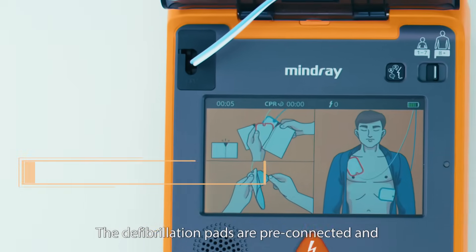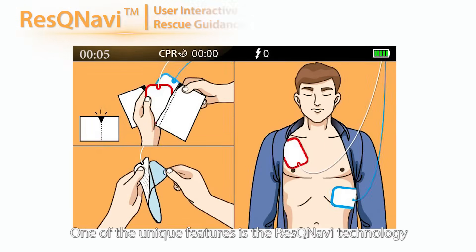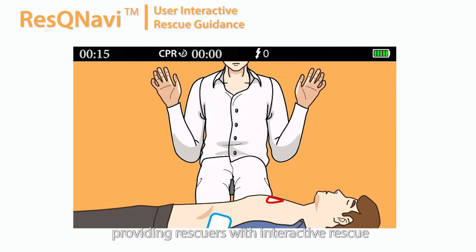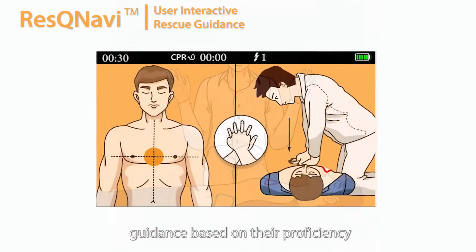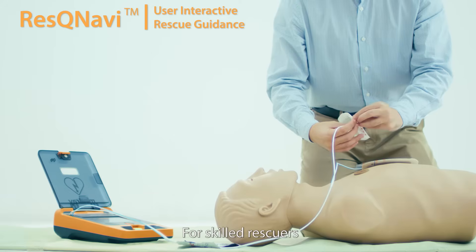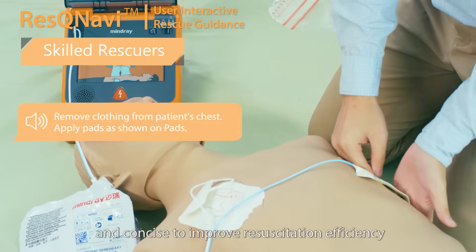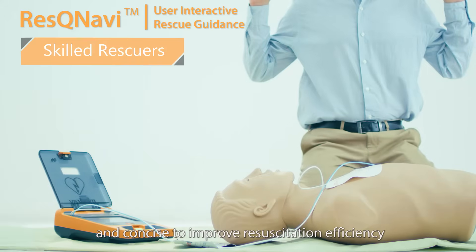The Benehart C-Series offers up to three chosen languages and simple switchover between adult and child mode. The defibrillation pads are pre-connected and designed to suit both adults and children. One of the unique features is the Rescue Navy technology, providing rescuers with interactive rescue guidance based on their proficiency and continuous CPR encouragement throughout the whole CPR process. For skilled rescuers, Rescue Navy keeps the guidance simple and concise to improve resuscitation efficiency.